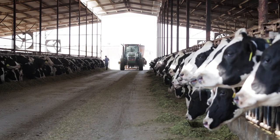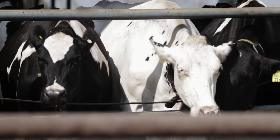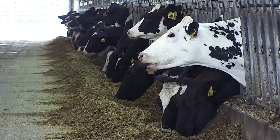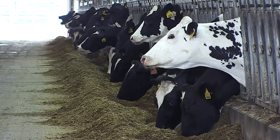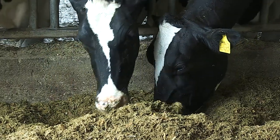That's Dr. Jason Osterstock, Zoetis Executive Director of Genetics. He says that in the last 20 years the industry's biggest improvement has been in fertility. Fewer open cows results in more replacement females and more room for producers to make choices.